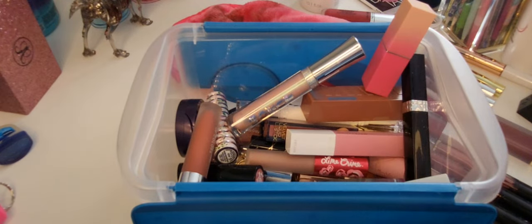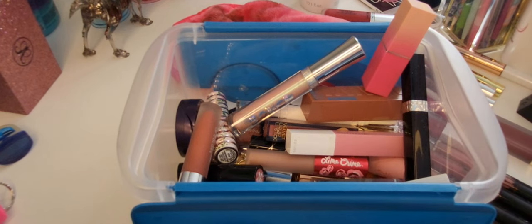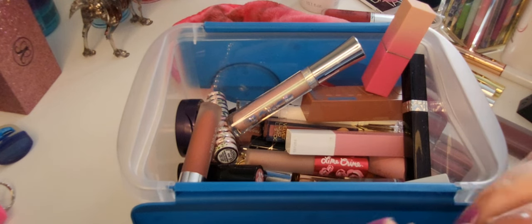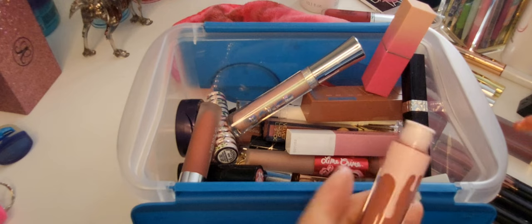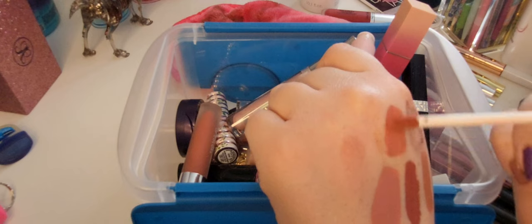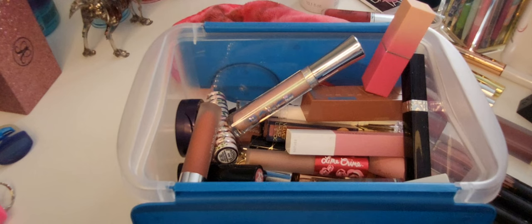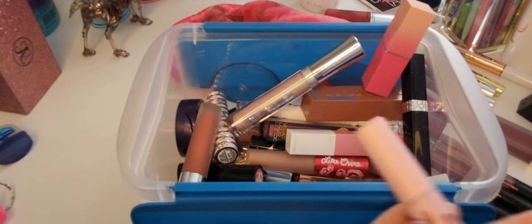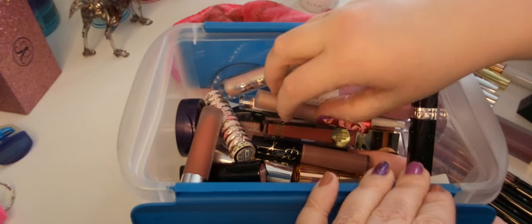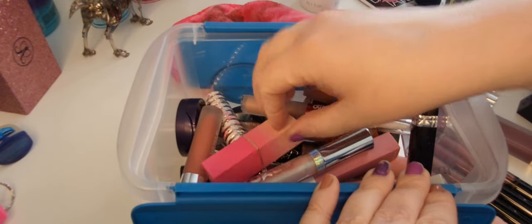Then I think I just have one more — this is the new packaging in the shade Sweater Weather. I just don't feel like these hit the same — they were really pretty but I don't feel like they hit the same as they used to. I don't know what happened to her brand — does anybody know? Because I have no clue what happened there.